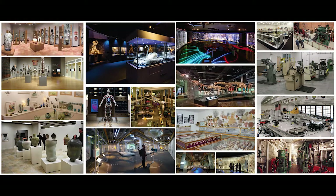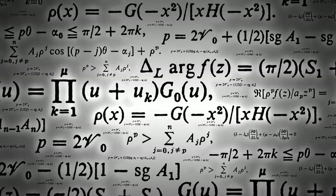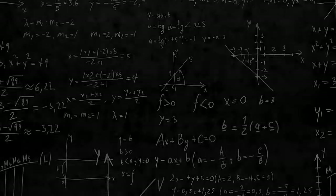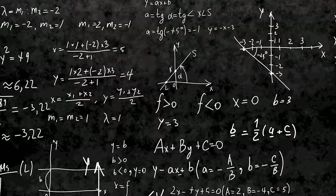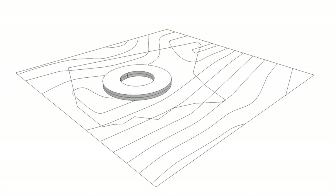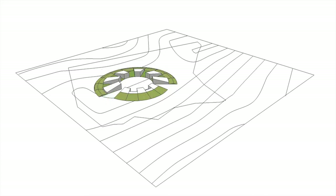An institutional building of such character tries to evolve concepts from the fundamentals of various scientific fields. The overall base of scientific knowledge is rooted in primary calculations, which are validated against the range from zero to infinity. The building design borrows the metaphor of zero for the plan organization — all the galleries and other components are laid in a radial formation to define a strong sense of center.